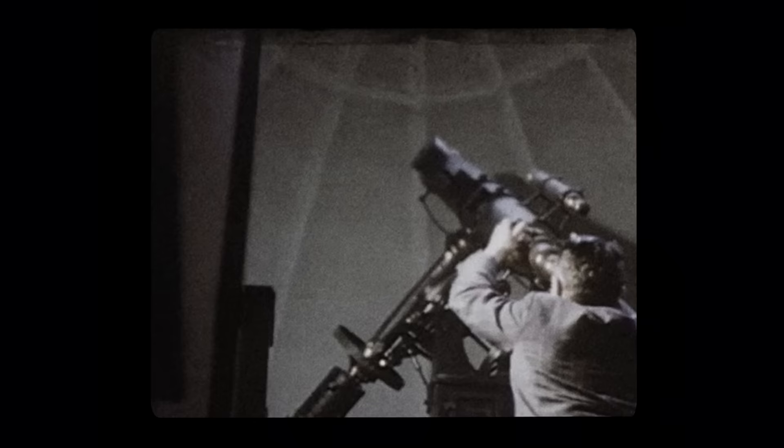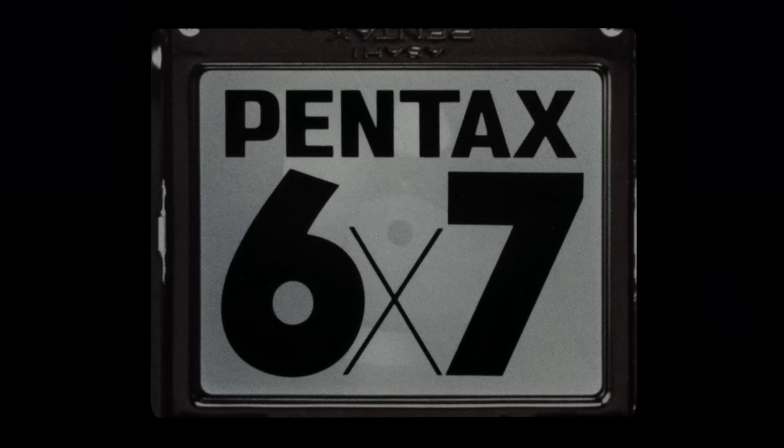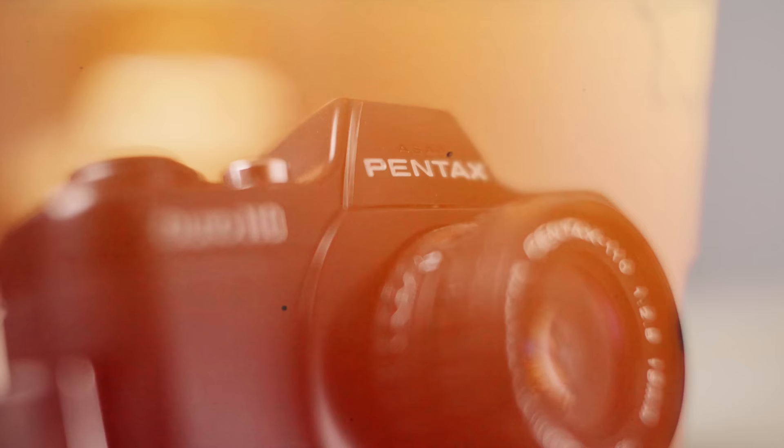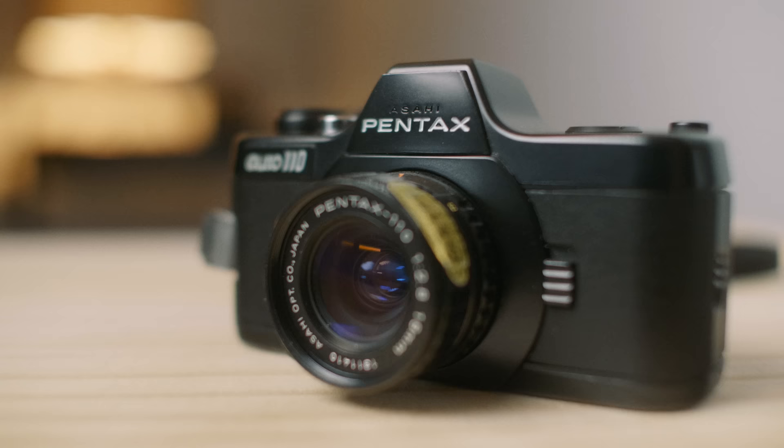At times it can be easy to get caught up in the search for perfection — the sharpest lens, largest negative, best scanning workflow. And easily forgotten in all of that is that sometimes limitations aren't a bad thing. The Pentax Auto 110 definitely has limitations and it's probably not a camera you're going to pick up to shoot your next long-term project, but if there's one thing this strange little SLR has taught me, it's that sometimes it's when a camera can't do it all that we actually feel the most free to create.